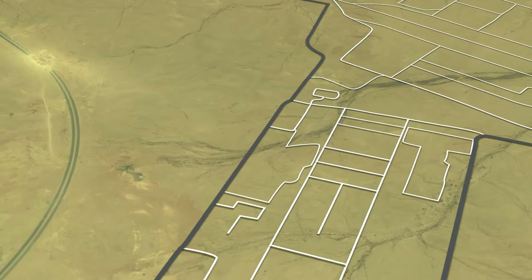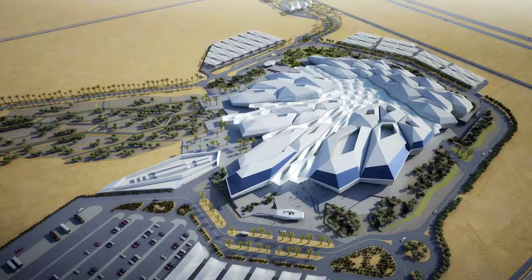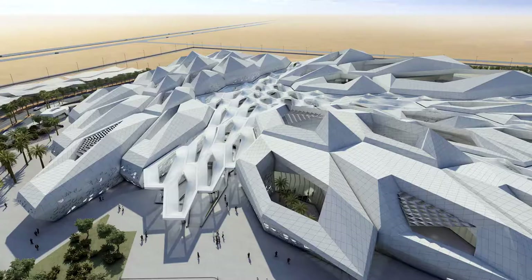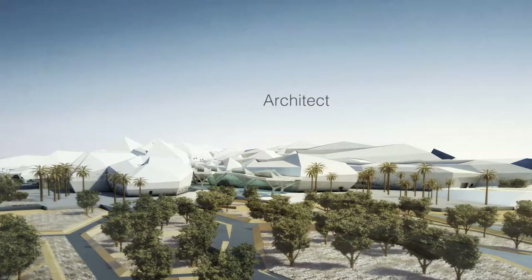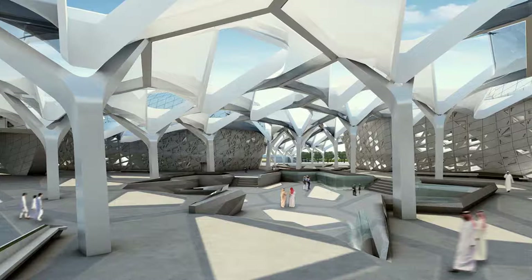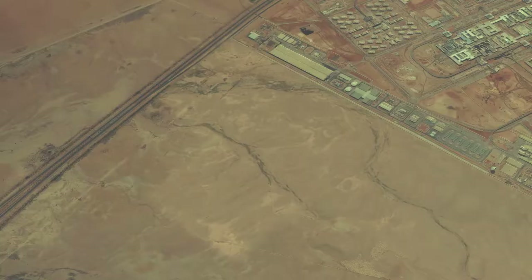An international architecture competition was created for some of the world's best architects to bid for this hugely important building project. The winner of the prestigious competition for CAPSARC's design was the internationally acclaimed architect Zaha Hadid, who, through her life's work, was responsible for some of the world's most iconic buildings.